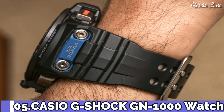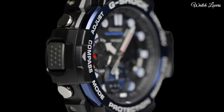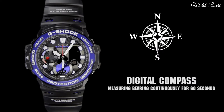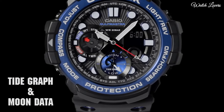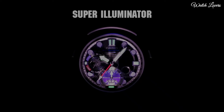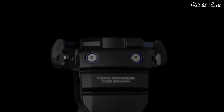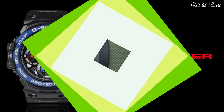Number 5: Casio G-Shock GN-1000B Watch. It is equipped with Japanese quartz movement and .5443 caliber. Polymer stainless steel hard coating case of round shape; case dimensions are 53.4 mm in diameter and 15.9 mm in thickness. Display type: Analog Digital. This timepiece has mineral glass, polymer band, band color black, and 200 m water resistance. Features: World Time, Compass, Thermometer, Tide Graph, Moon Phase, Chronograph, Countdown Timer, Alarm, Perpetual Calendar, Backlight, Date, Day.